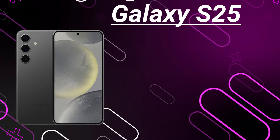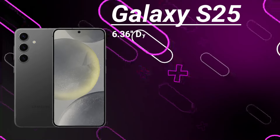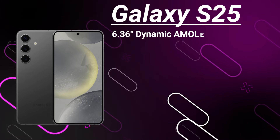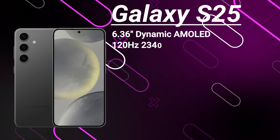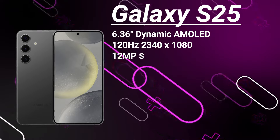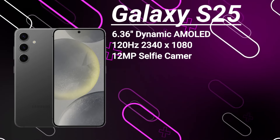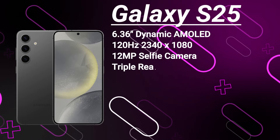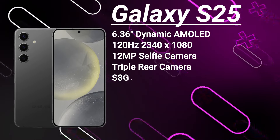The Galaxy S25 is set to rock a 6.36-inch Dynamic AMOLED display. This screen promises improvements in brightness and color accuracy that will really make your content pop. You'll get a 120Hz refresh rate along with HDR10+ support and a sharp resolution of 1080 by 2340, all protected by Gorilla Glass Victus 3. For selfies, you've got a 12-megapixel punch-hole camera up front, while the rear features a triple camera setup including wide, ultra-wide, and telephoto lenses.